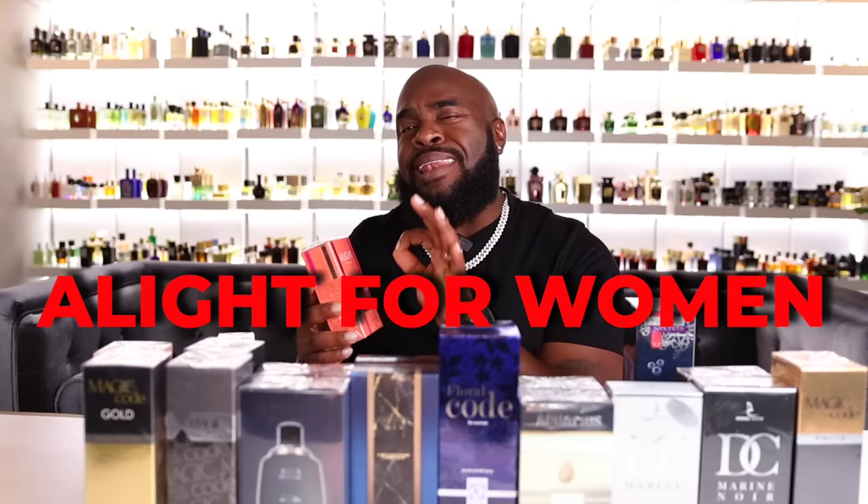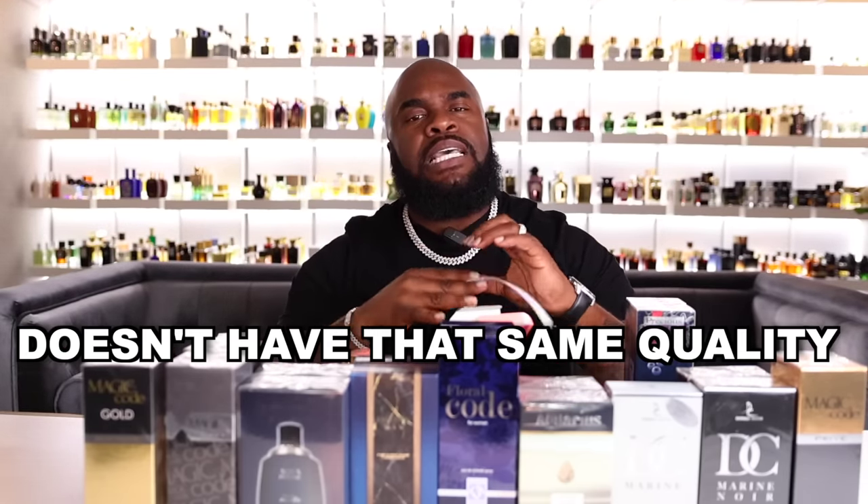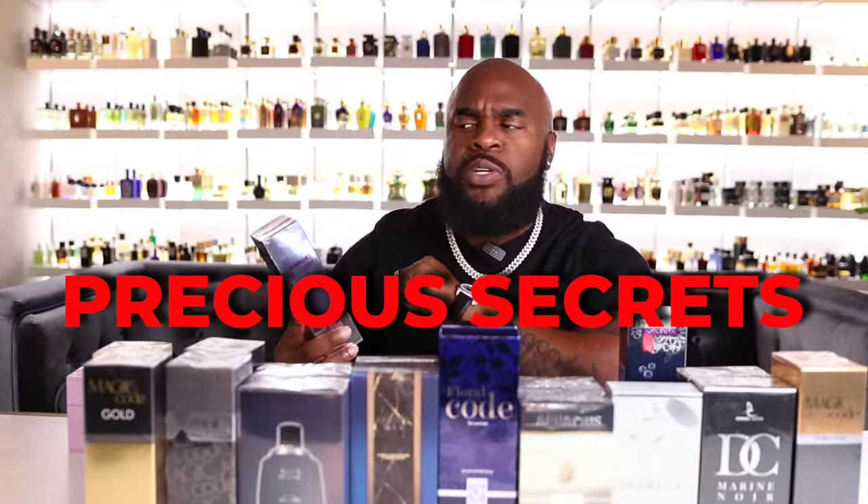This one is called A Light for Women, a dupe for Armani's My Way. The missus has that one in the collection so I'll compare them. It's close — not as good, and it doesn't have that same quality you get with Armani fragrances. I would say this one even smells a little cheap. But if you're on a budget and needed something to quickly get you by, this is a fragrance you could put in a stash. The final fragrance from this box is Precious Secrets Pour Femme — almost like a Victoria's Secret vibe — and it's also supposed to be an Armani-inspired fragrance.